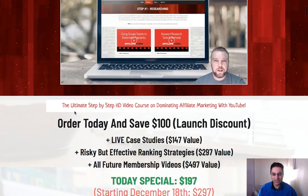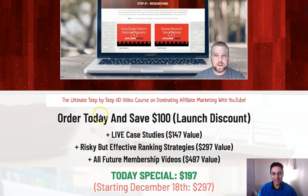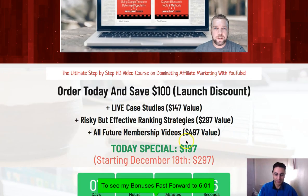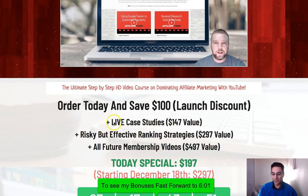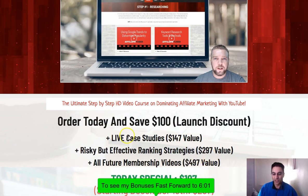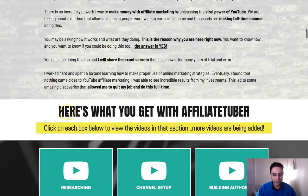The downside — and it's not really a downside — is it's not one of those $10 products; this is going to be an expensive one, nearly $200. It's $197, but for what you're getting it's going to be well worth it. If you find that a bit high, that's probably because you're used to those $10 products — but have you made any money from them? In this one he's got everything covered.